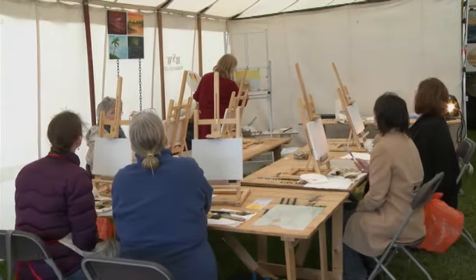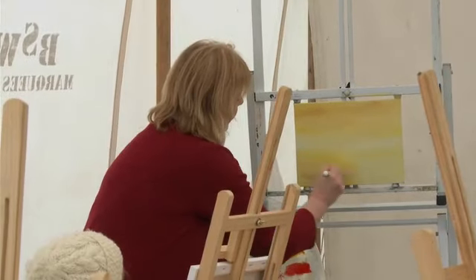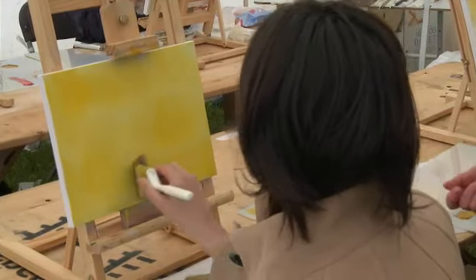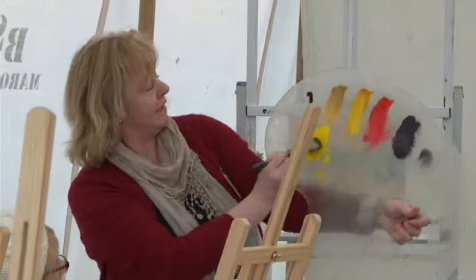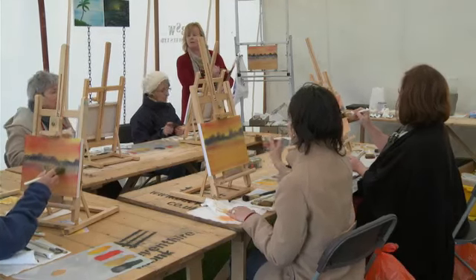You can learn to paint here, too. Some of these people can't paint at all, but Linda's a great teacher. By the end of the lesson, they can all paint a little bit.